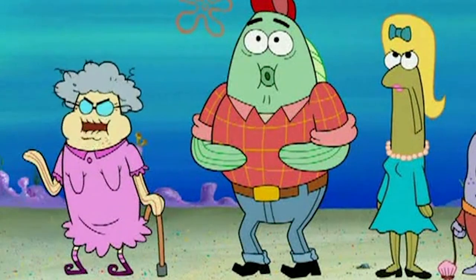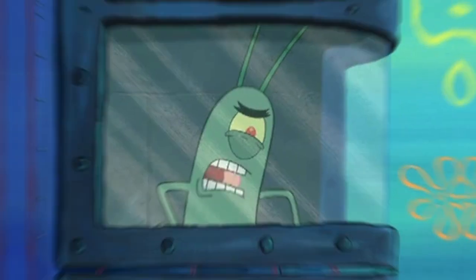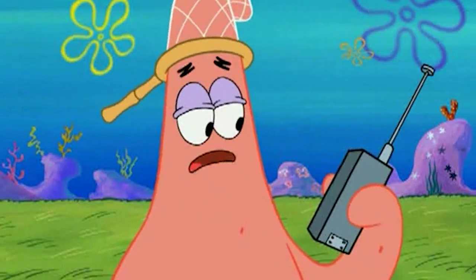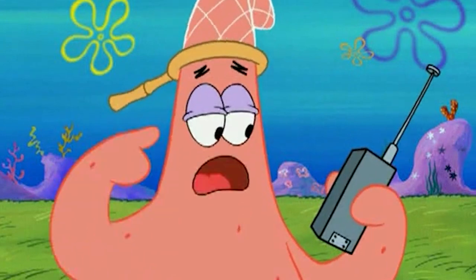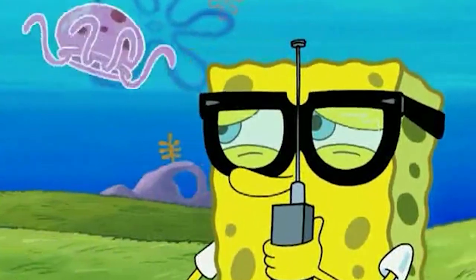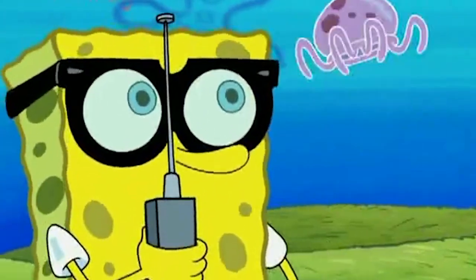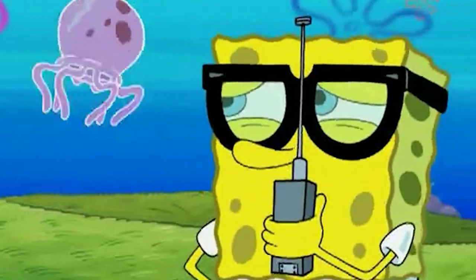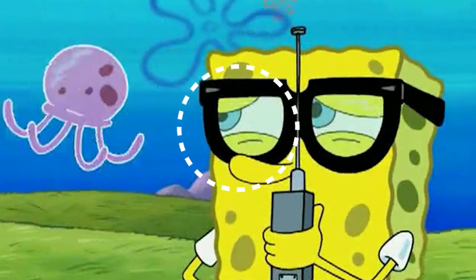This episode has some interesting mistakes. In one scene, Spongebob's glasses are different shapes in consecutive shots. In the first one, they're round, and in the second scene, they have a flatter top. The second design is the correct design, since we see them in other scenes as well.